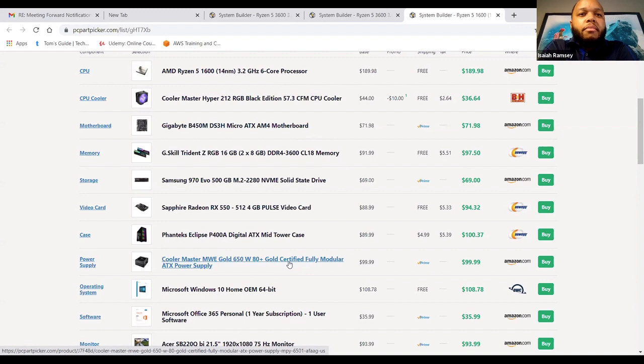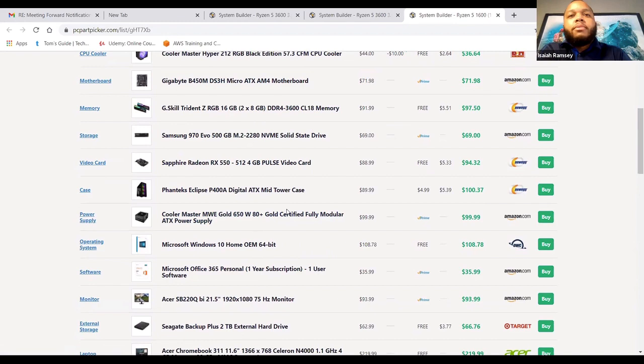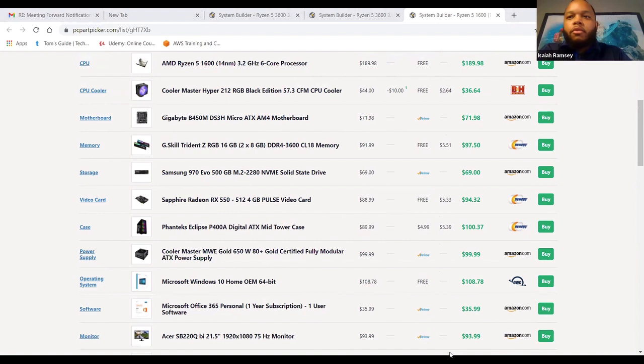It's gold certified, so it's going to be a little more resistant to failure compared to bronze. Bronze is the standard — the lowest thing you want to do — but gold gives you a little bit more capability and features. My top four for Narelle: your power supply, your storage, and your case and motherboard selection. I like what you did there in terms of giving yourself room to grow.